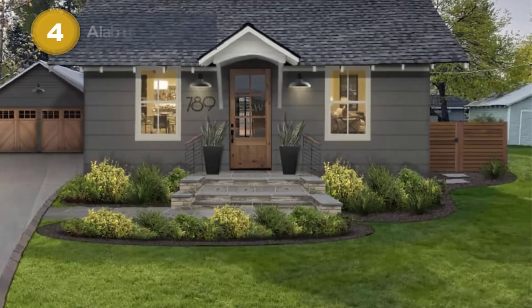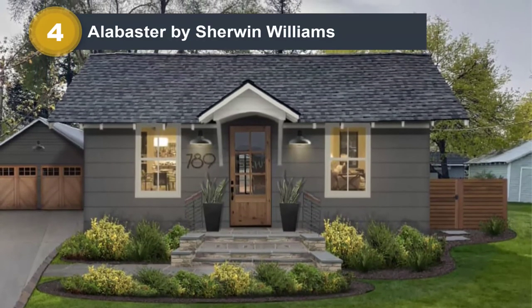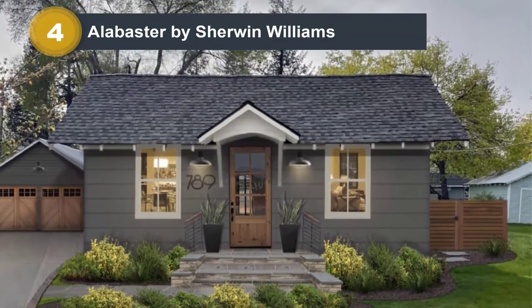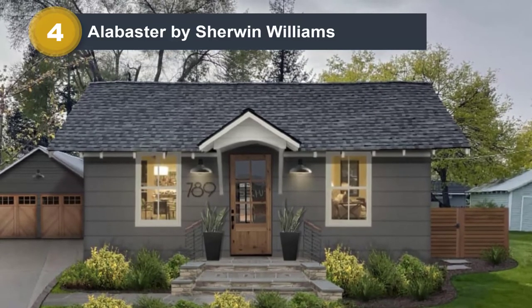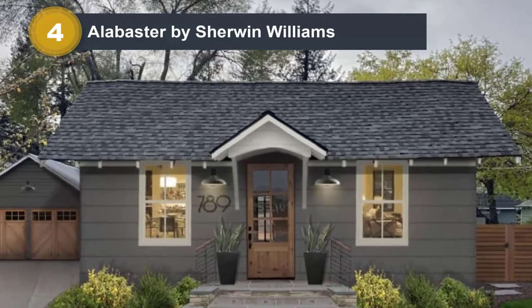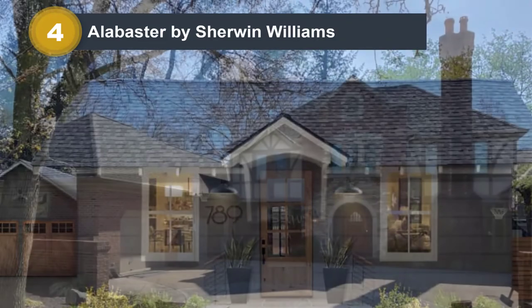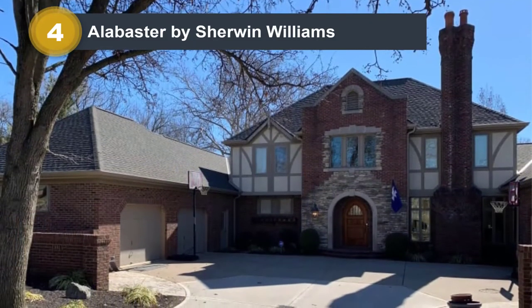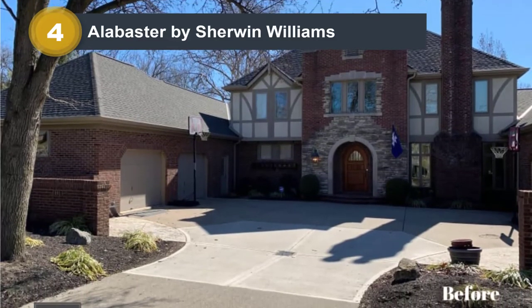Number 4: Alabaster by Sherwin-Williams. There's no wonder Alabaster by Sherwin-Williams is one of the top choices for exterior design. It's been featured on many top lists over the years, including a few of our own. It's a timeless warm white paint color suitable for your modern farmhouse or traditional-style home. It comes off as slightly creamy but not yellow, with an LRV of 82.